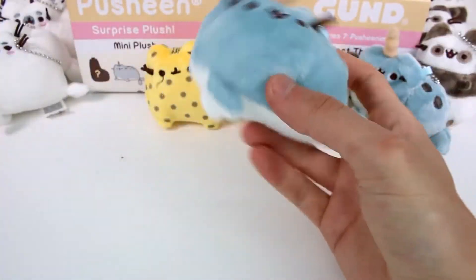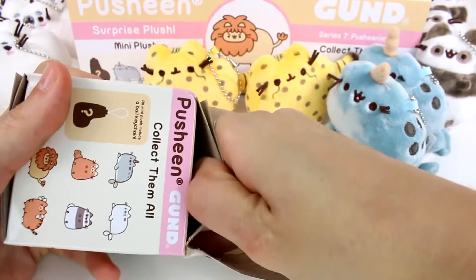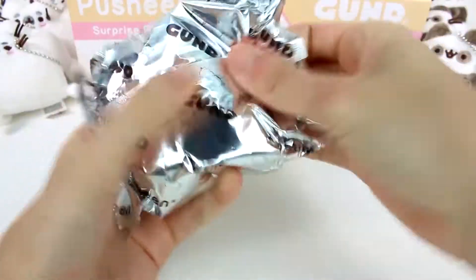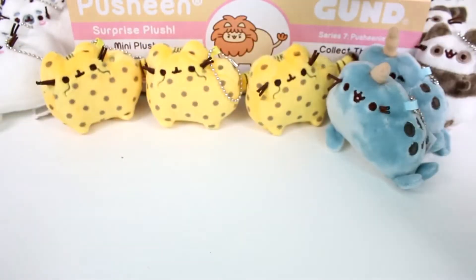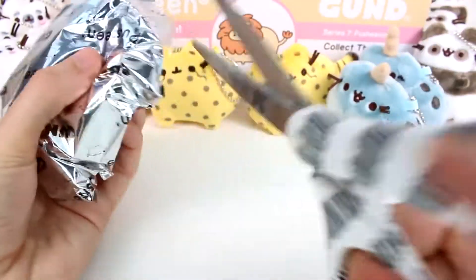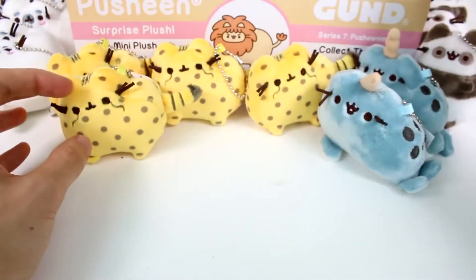We got a duplicate. Duplicates are rolling in for the second row already. We got a cheetah — oh my goodness. We're cutting it really close, guys. We only have four different ones. Let's just keep going. Another cheetah — oh my gosh, no. Let's see what else we have.